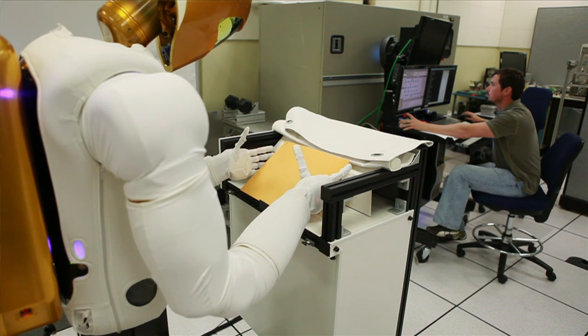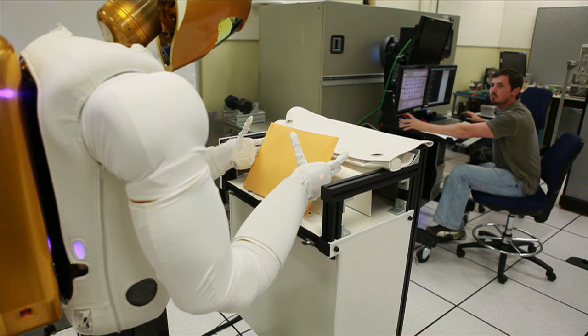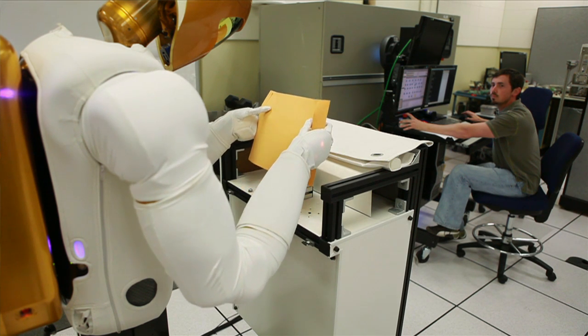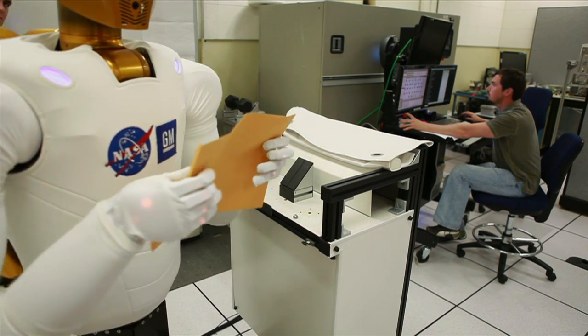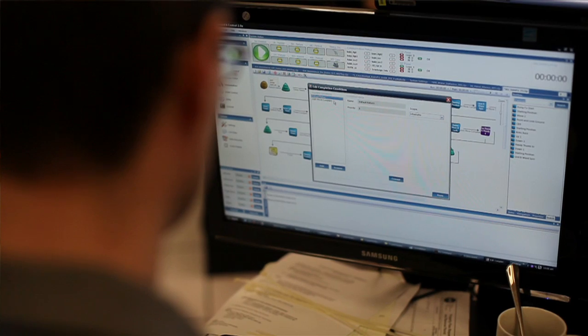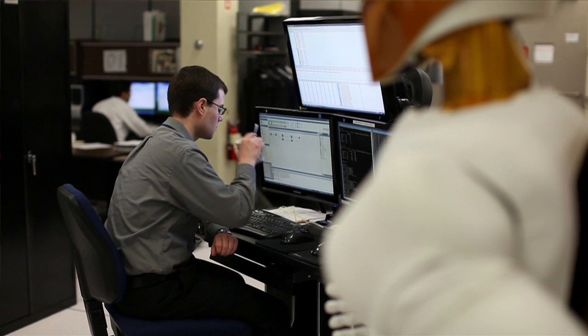We're interested in showcasing the technologies that comprise Robonaut, and chief among those is the dexterity that Robonaut possesses. We'd like to demonstrate Robonaut's ability to utilize the same connectors, the same tools, and do the same sorts of tasks that the astronauts can do on the space station in a way to aid them. We're going to control Robonaut on the space station using a space station laptop, and the ground controllers here on the ground are going to be logged into that laptop, issuing commands to the robot to perform its activities.